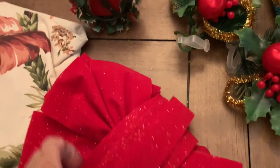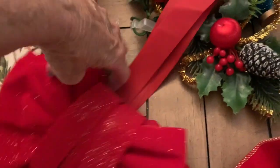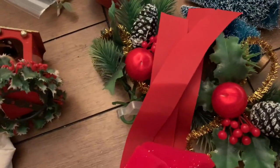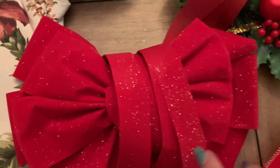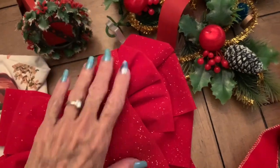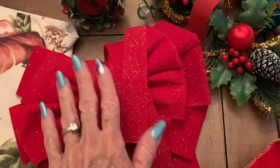And then this bow was in here, and it's very pretty. Usually I throw these bows away because they're crushed, but it's not crushed and it's in real good shape. It's got long tails. So I'm going to keep that and use that.